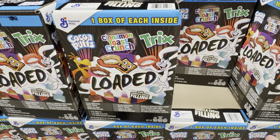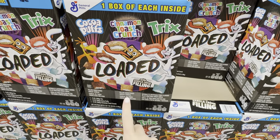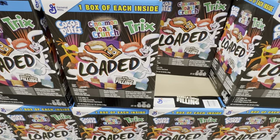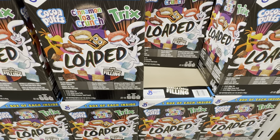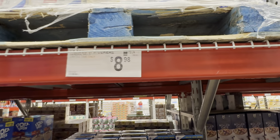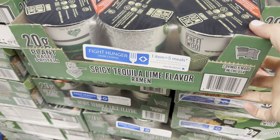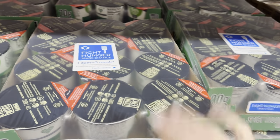It's becoming a thing to have different cereals but each in their own little bag all in the same box. These are the loaded cocoa puffs, cinnamon toast crunch, and Trix — there's a vanilla cream filling in there. I just don't know if I can do it — what about you guys? Limited time only, $8.98.